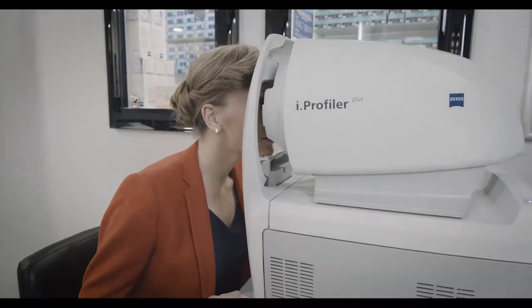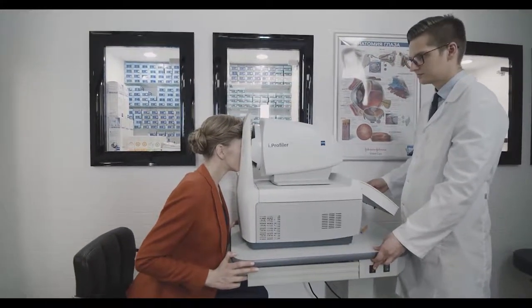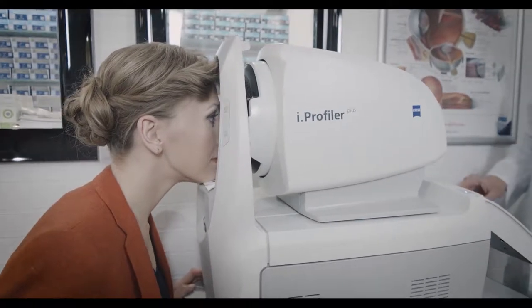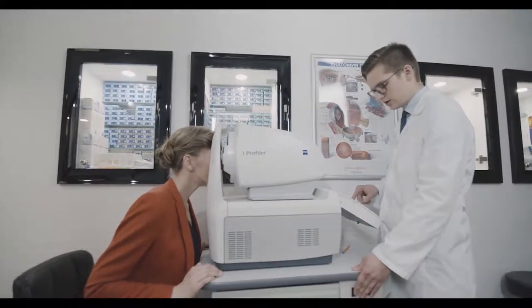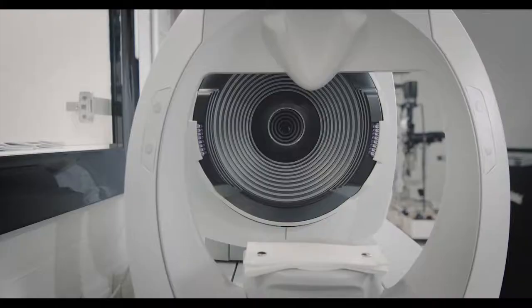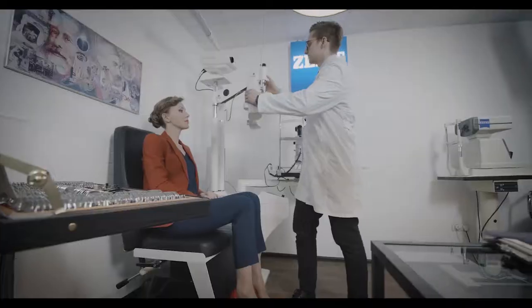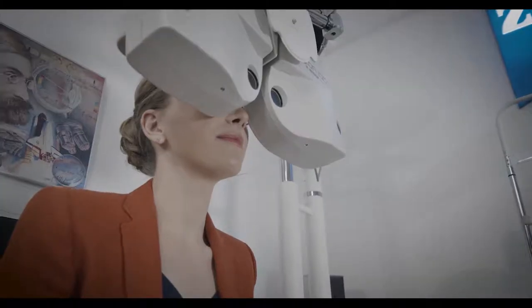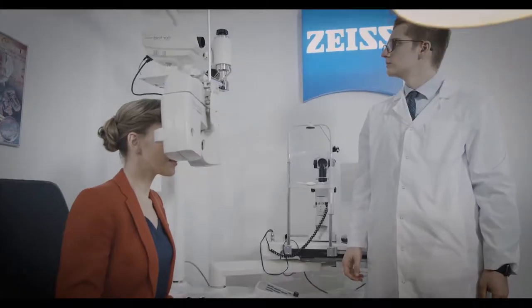Using the latest available technology, we will examine the full capability of your vision to better understand your view of the world. This will help us understand which corrections are most beneficial for you. With the Zeiss Eye Profiler Plus Eye Scanning System, we will assess over 1,500 vision points inside your eye, building a personal map of your retina as individual as your fingerprint.